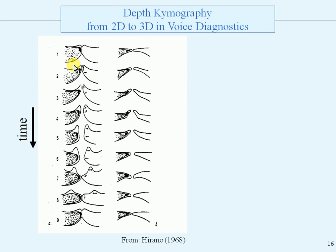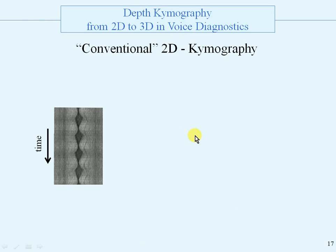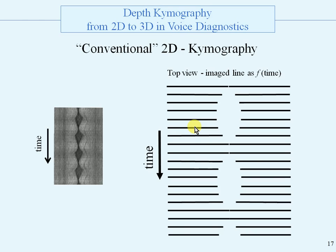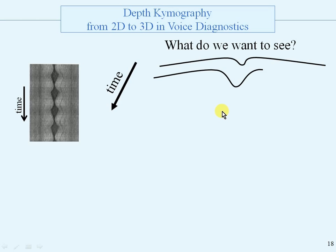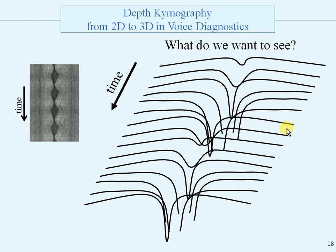Here is an overview of the development of the vocal folds in time, taken from the work of Hirano. This is one cycle: on the left is modal voice and on the right is falsetto voice, the high pitch. The dotted region is the solid lip and the open region is the mucosal lip. The conventional 2D chemography is only a top view, an image line as a function of time — glottis open, closed, open, closed, etc. What do we want to see? That is this kind of figure: the 2D chemography line, but with extra information — the vertical profile.